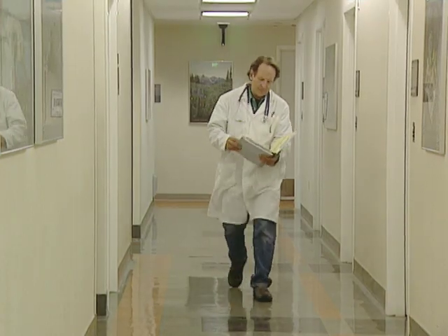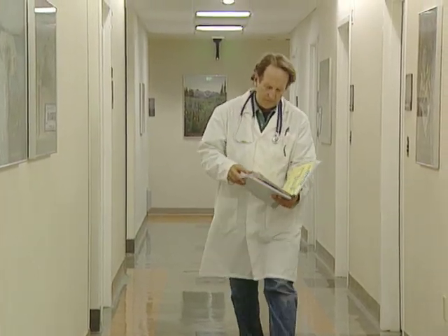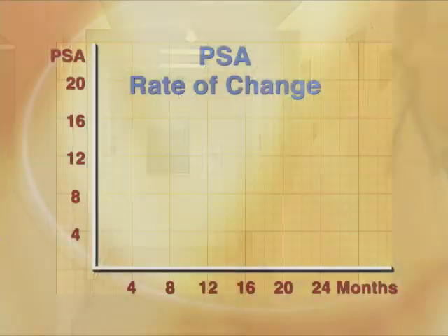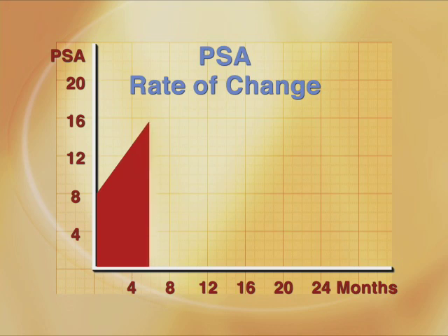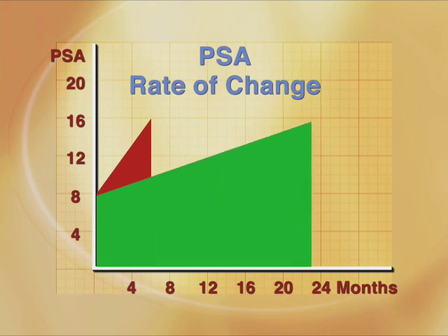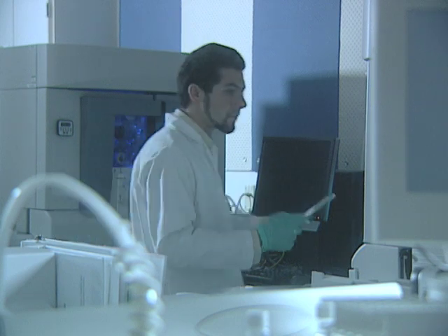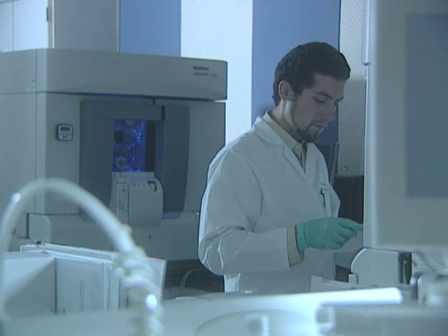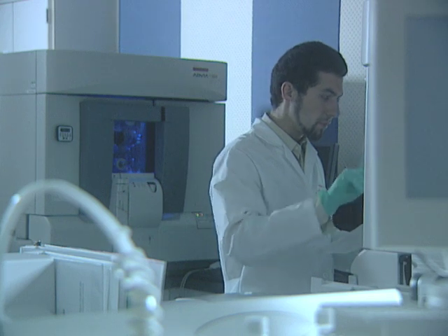In addition to the absolute level of the PSA, the rate at which it is changing over time is very important. If a person's PSA doubles in less than six months, it is a sign of a very aggressive cancer. If it takes longer than two years to double, it is much less aggressive. The more PSA values that are available for review over a prolonged period of time prior to the diagnosis, the more helpful the PSA velocity information.